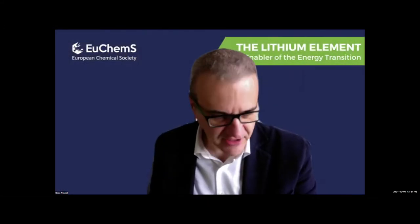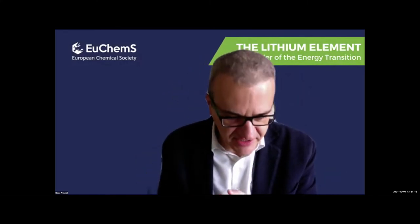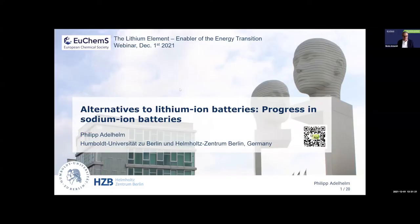Welcome to the afternoon session of our webinar on the lithium element. This morning we had a very exciting discussion with Simona Bonafé, David Cole Hamilton, Fernando Rocha, Cristina Edström, Luigi Lanuzza, and the final discussion led by Katherine Sanderson.